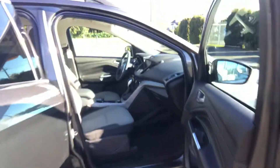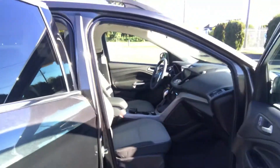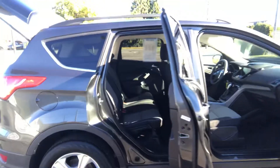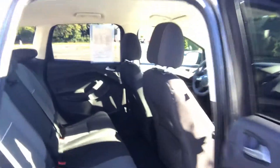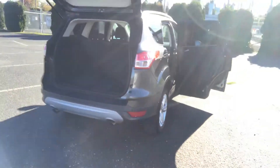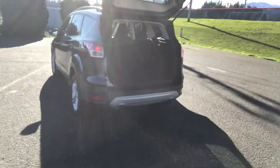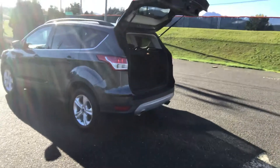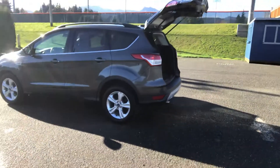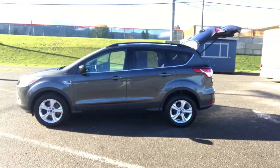The interior is absolutely like new. This is a non-smoker, one-owner vehicle. It's all been serviced, safety checked, and detailed by our shop. It comes with a spotless AutoCheck vehicle history report. It's just a really nice little SUV — economical, very clean, I would say in near-new condition inside and out.